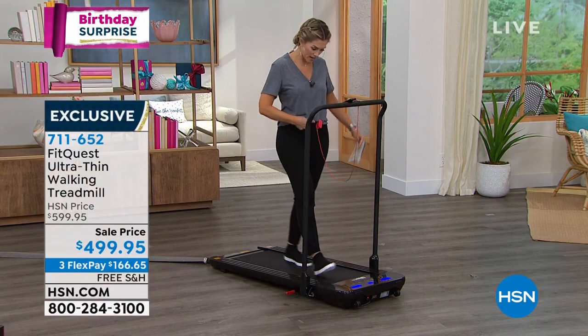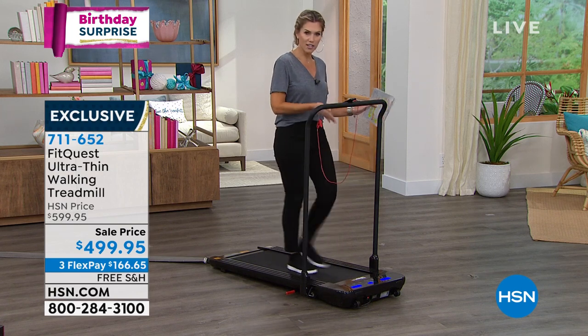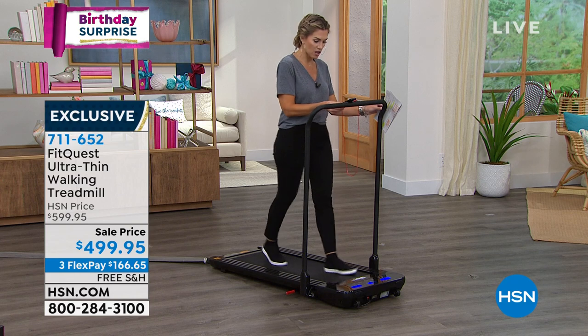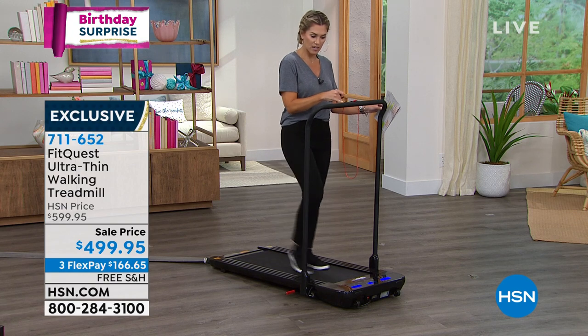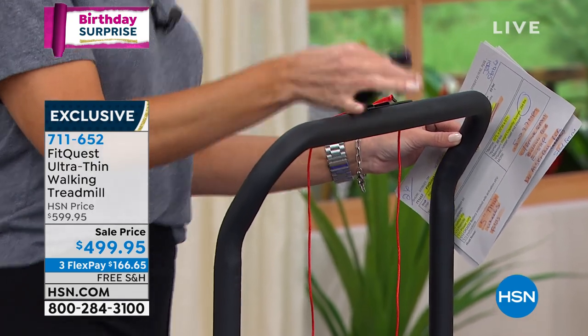I'm going to show you some things I love about it. I love that it has that security feature — if you step off and forget to turn it off, it's going to automatically turn off, or for the little ones in your house. The remote control has a little deck right here with a magnetic back so it's not going to go anywhere, not going to fall off.